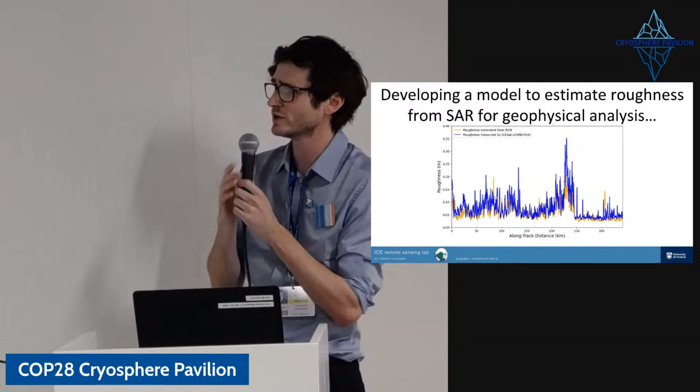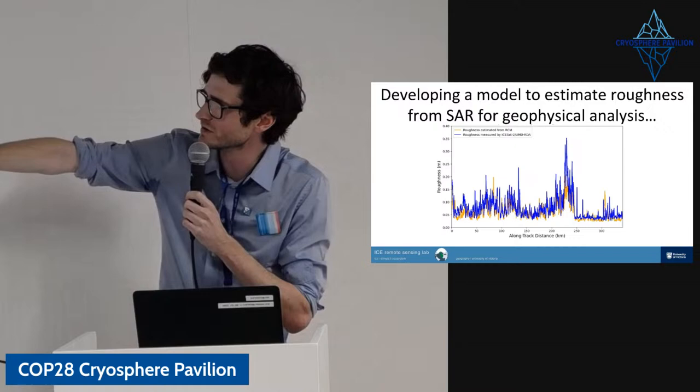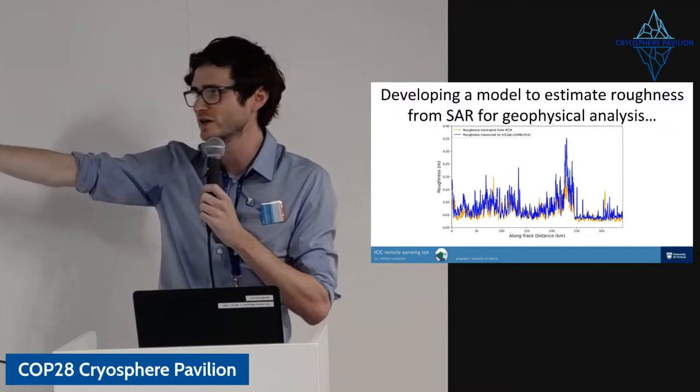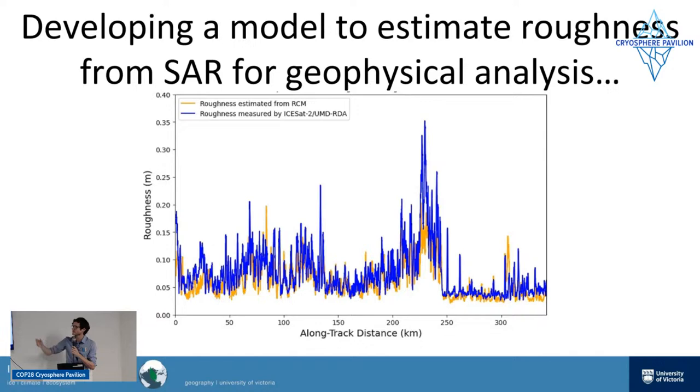To show an example of what we've achieved so far: this is roughness along a track in the Canadian Arctic. The blue line shows roughness measured by laser altimetry — a reliable dataset. The orange line shows roughness estimated from a SAR radar image along the same track, and we can see it captures the roughness quite well. Looking at the spike at around 200 kilometers, the SAR image tracks what we get from ICESat-2. So we have really promising data for estimating roughness from SAR images.